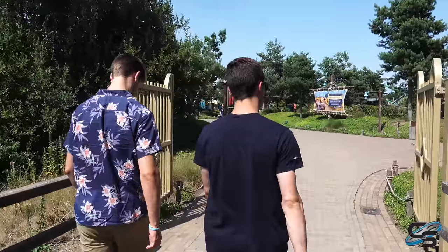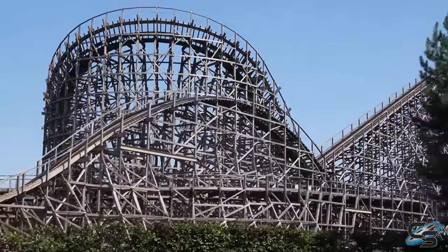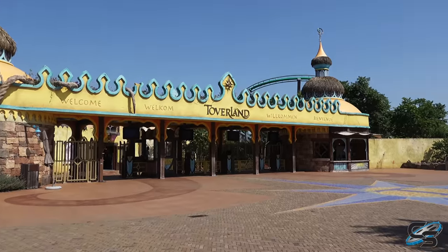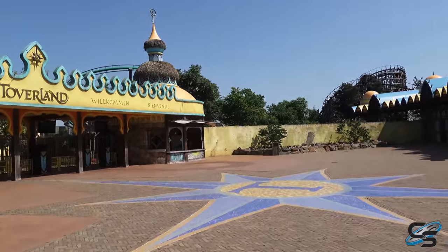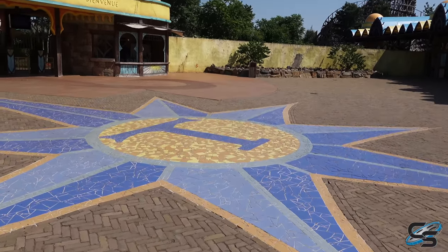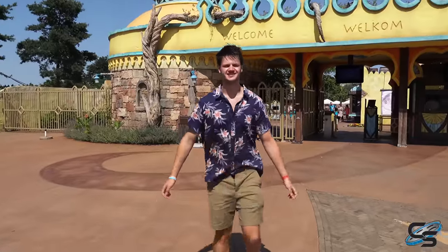We mustered up the strength to leave the car. This is an all-new view — basically since the last time I was here the park has like doubled in size, so this is a completely new entrance. I'm really excited to see this. Welcome to Toverland! Before, you would enter through the back of the park — what's now the back used to be the front. They reoriented the whole thing. It was an indoor section and it's still there, but this new entrance is much better.